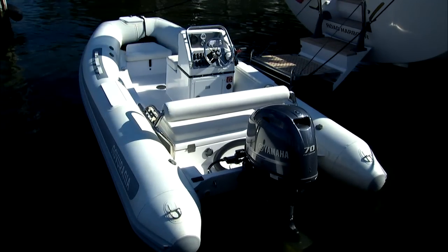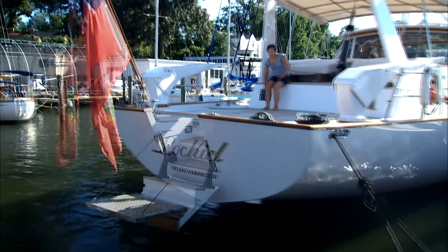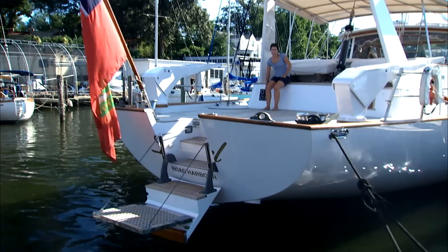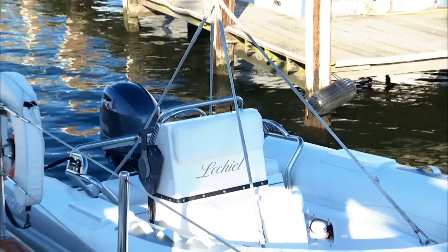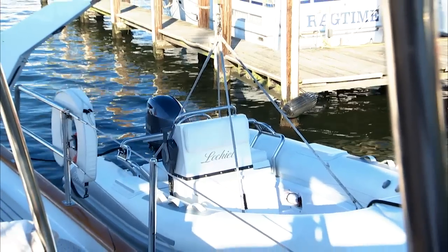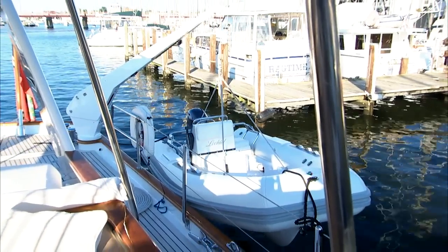The stern boarding access makes approaching by tender very easy, and the step extension into the water makes this a perfect swim and diving platform. The tender is a 15 foot Novurania with a 70 horsepower Yamaha — this combination was new in May 2011.